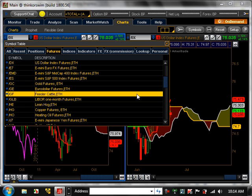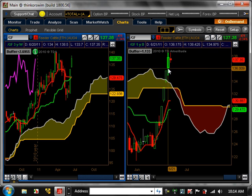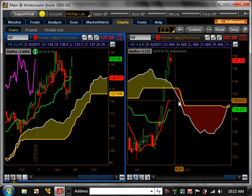Feeder cattle was trending and finally entered a pullback three or four weeks ago. Last week it came back above and it looks like it's trying to resume its bullish trend on the weekly time frame. On the daily, in order to start a trend, it really needs to pull back close to about 130, or maybe 133. Once it pulls back to that level and holds, then it could start a bullish trend on the daily, which would also resume the weekly trend.